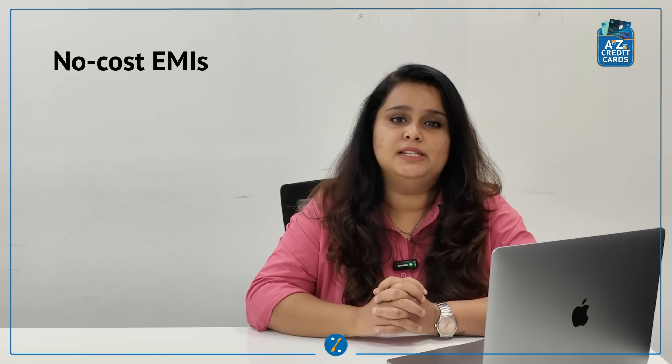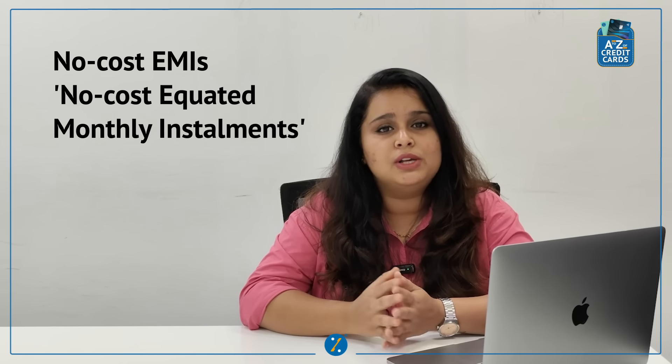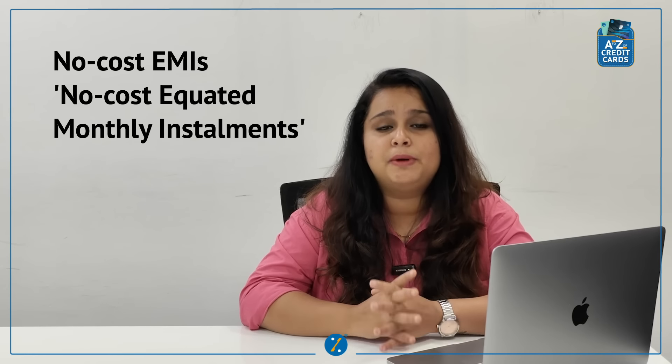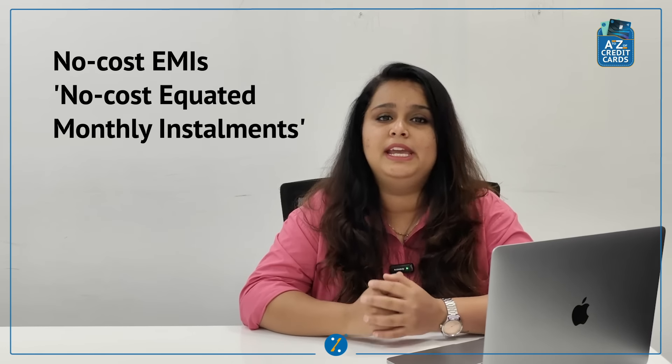Hello everyone! Today, we are going to talk about a fantastic feature that most credit cards offer – No-Cost EMIs. First things first, what are No-Cost EMIs? Well, it stands for No-Cost Equated Monthly Installments. It is a smart way to spread the cost of your product over several months without paying any extra interest. Here's how it works.